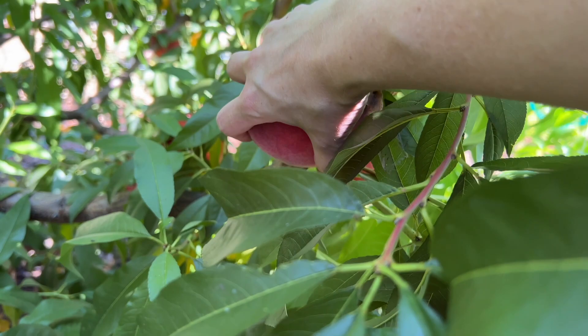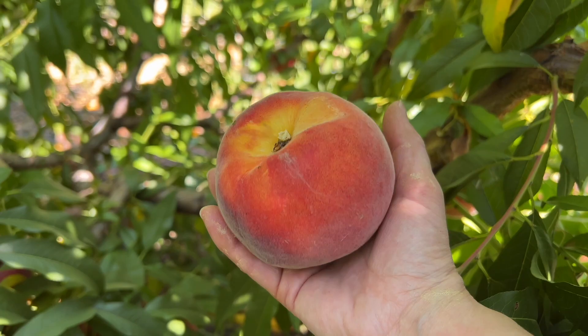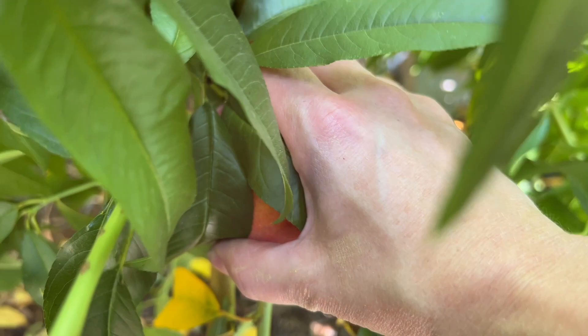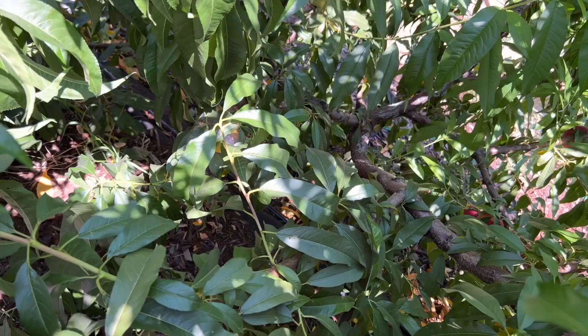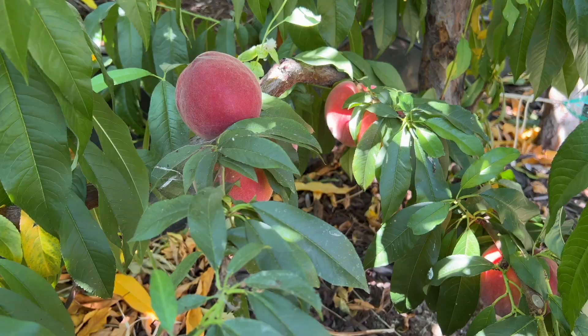I did not think there would be that many, and there clearly are. They're super ripe — oh, look at that peach. I've got to be careful because they're so soft. I think I got all of the ones on the top side of this tree. I can see some red peeking out down there, so I've got to get down on the other side of the hill and try to grab those. I think I severely underestimated the size of the bowl I need because I'm seeing at least 10 more.